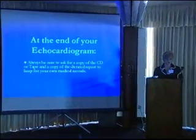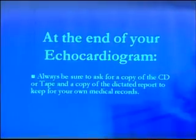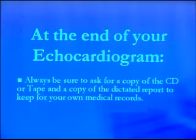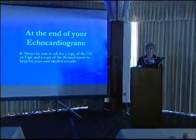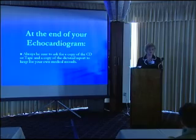At the end of your echocardiogram, always be sure to ask for a copy of the CD or tape — it is no problem, and you have that right through your medical records. Also get a copy of the dictated report after it's been reviewed by the doctor, and keep that final copy for your own medical records. This is going to help your family and your doctors in your treatment. You'll never have the problem of a doctor asking for a report and not being able to find it — you already have it. So for any test you have, make sure you get a copy and know your results.